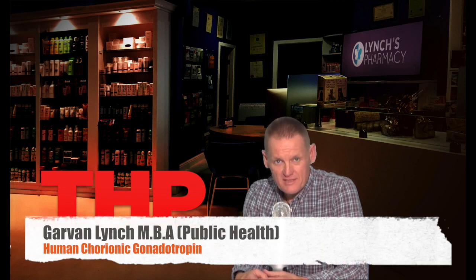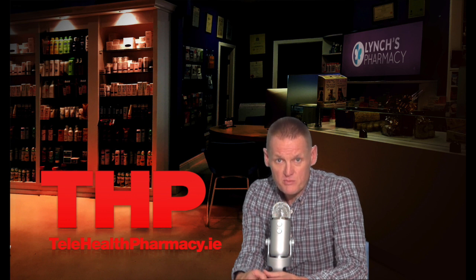Hi, I'm Garvin. This health promotion video is on human chorionic gonadotrophin, or HCG for short. HCG is a fertility treatment for both men and women. It contains the active ingredient chorionic gonadotrophin, which is a natural sex hormone. HCG specifically stimulates the release of eggs in women having treatment for infertility caused by problems with their natural ovulation.